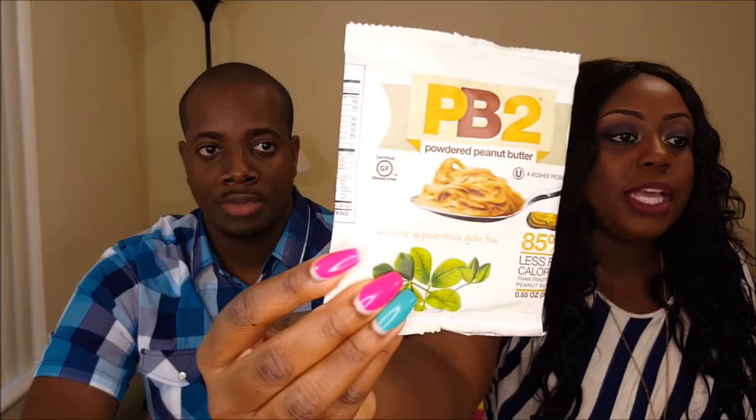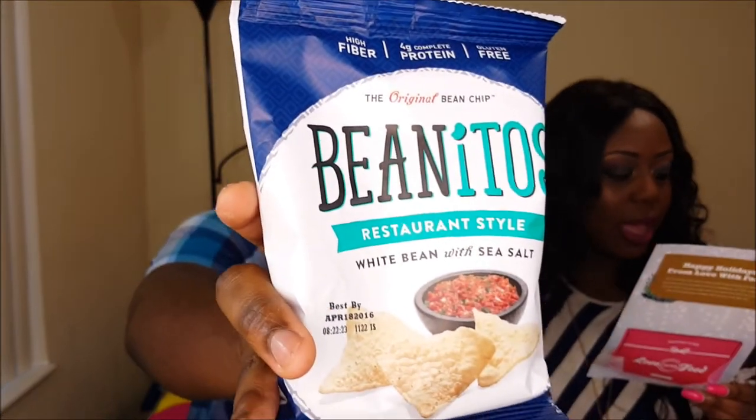The back has a dollar off if you do want to order this by itself. TB2 powdered peanut butter — it looks like white powder, it's like peanut butter just in powder form. The next item is the Benito's restaurant style white bean with sea salt chips — gluten free and non-GMO.